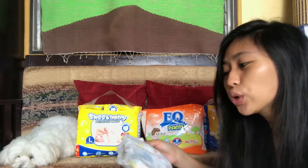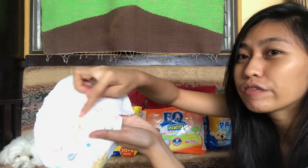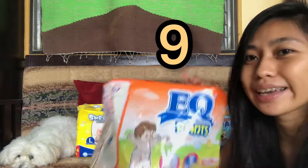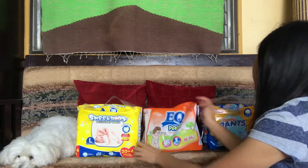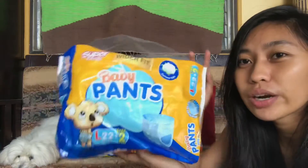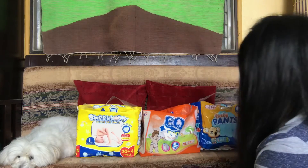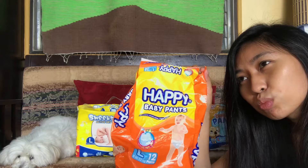What you're gonna do is you cut a hole here for the tail. This I'll rate 9. For this I'll rate 8. This — 7.